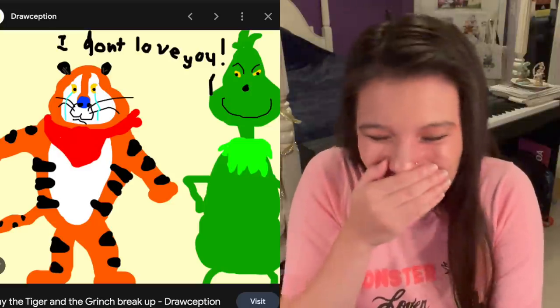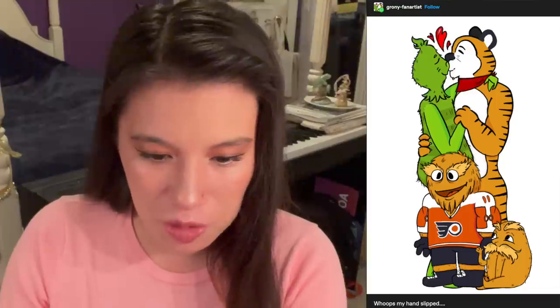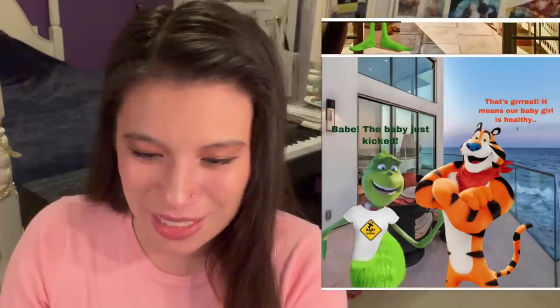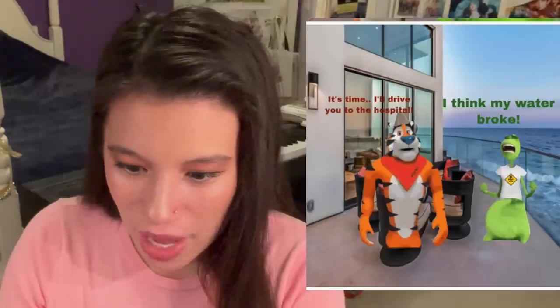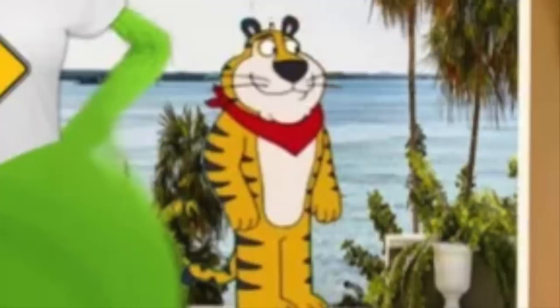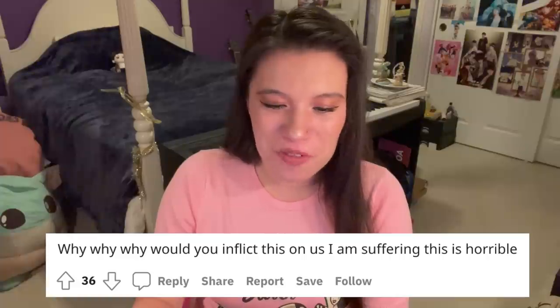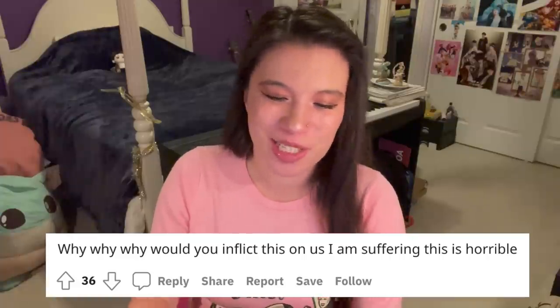I don't know why this one is cracking me up so much. 'I don't love you!' And then Tony's just crying. You've got their love child, Gritty. Well, hello? Oh my god, it keeps on going. Why do they have to use the 3D animated Benedict Cumberbatch Grinch, though? Like, you couldn't have gone with the classic? The distortion on his stomach. Is that the Family Guy Tony the Tiger? Oh, why? Why, why, why would you inflict this on us? I am suffering. This is horrible. And now I'm sharing it with you guys. Sorry.